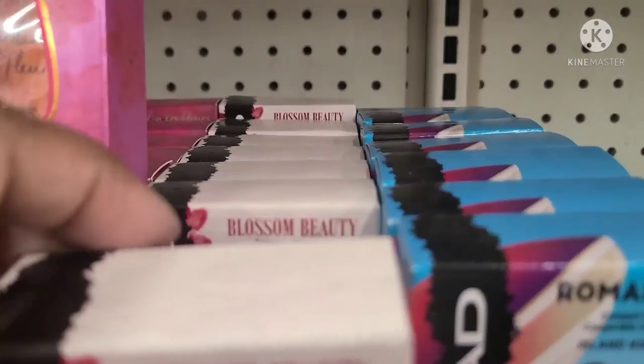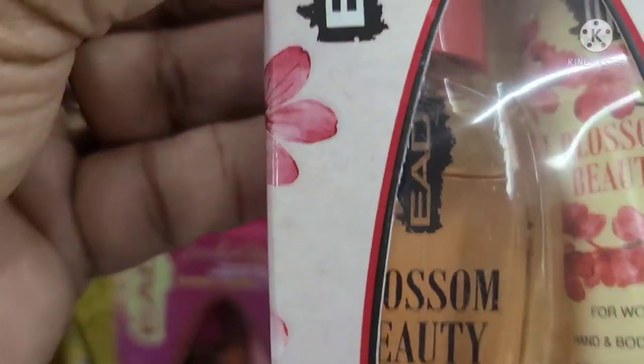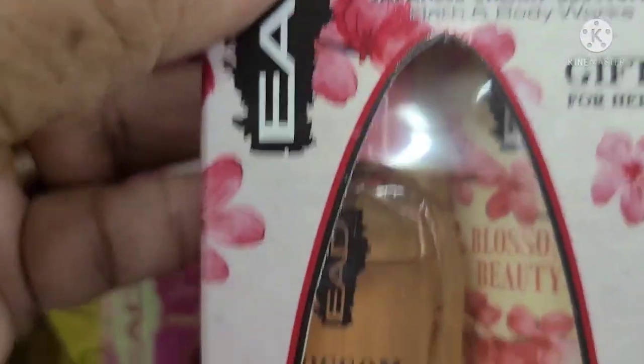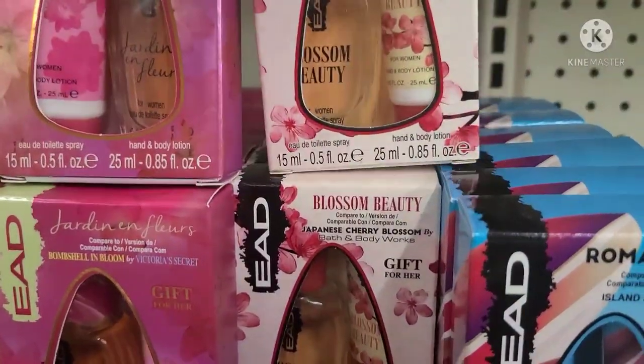They got this one here and this one is Blossom Beauty, compared to Japanese Cherry Blossom Bath and Body Works gift for her. Look at that — how absolutely, absolutely stunning that is.